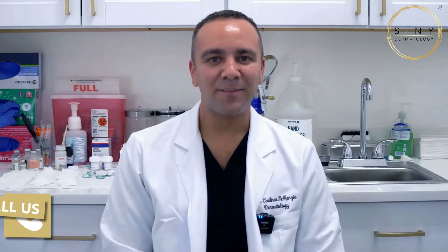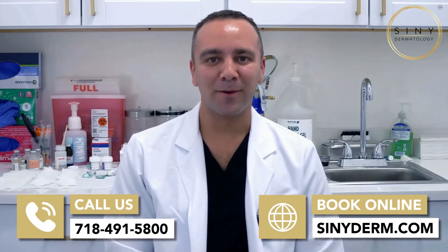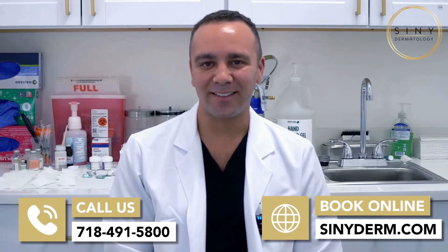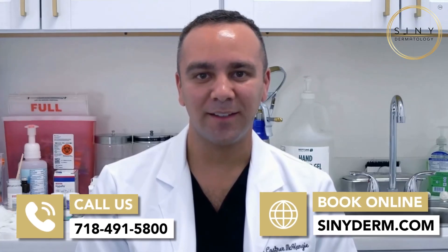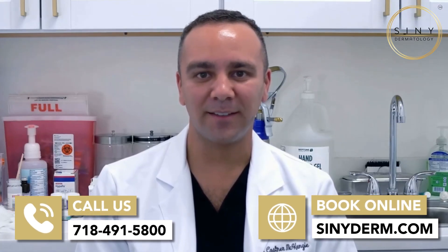As we approach the winter season, the air becomes drier, so it may benefit you to exfoliate less frequently to avoid irritating your skin barrier. If you want to learn more about these topics or to make an appointment, you can visit our website at cinederm.com or give us a call at 718-491-5800.